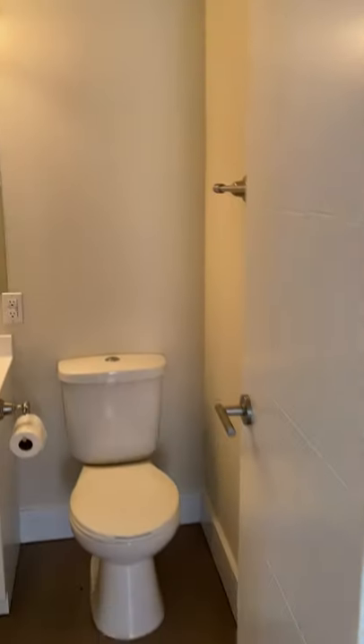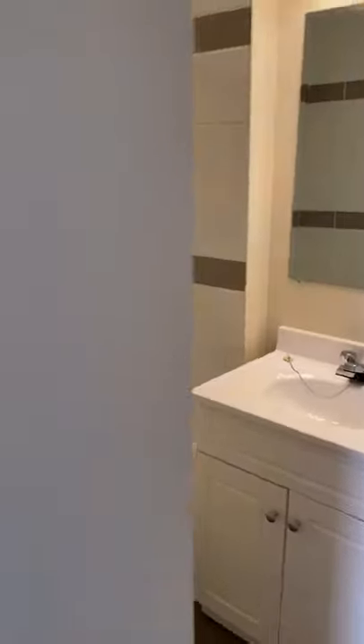There's a closet, and the secondary bathroom with the tub — brand new tub and tile.